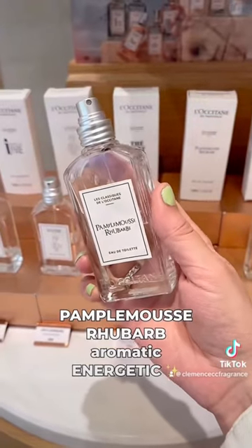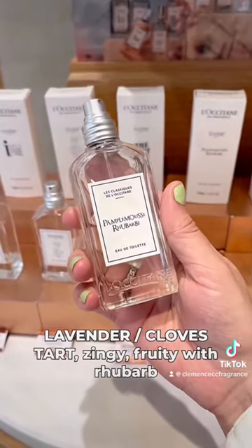This one is aromatic, super energetic with lavender and cloves. All tart, zingy, fruity with rhubarb.